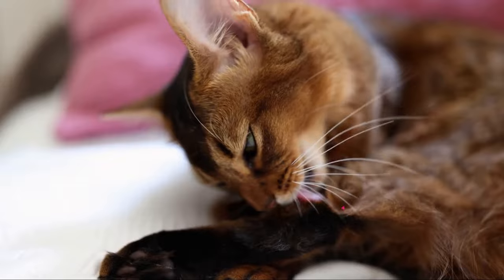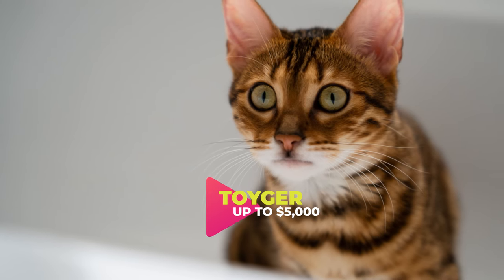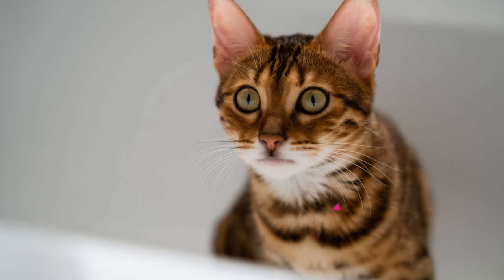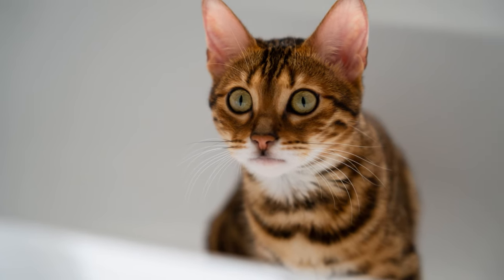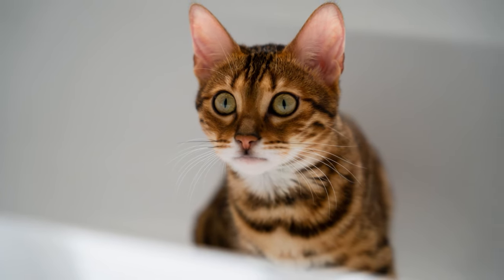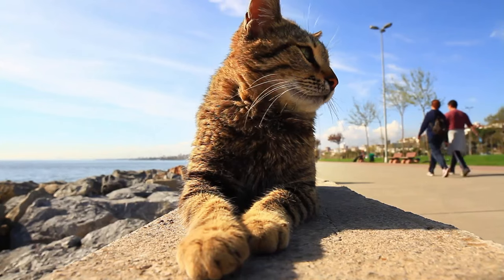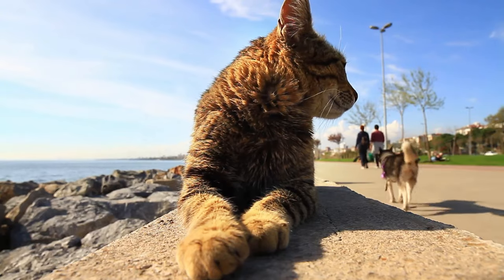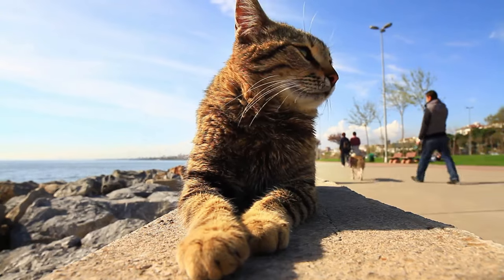The Toyger claims the seventh spot. With their striped coat and muscular build, these cats are a scaled-down version of a wild tiger. They're playful, affectionate, and make great companions. Interestingly, Toygers come at a hefty price — on average, a Toyger cat can range in price from $3,000 to $5,000, depending on the breeder and the quality of the cat.